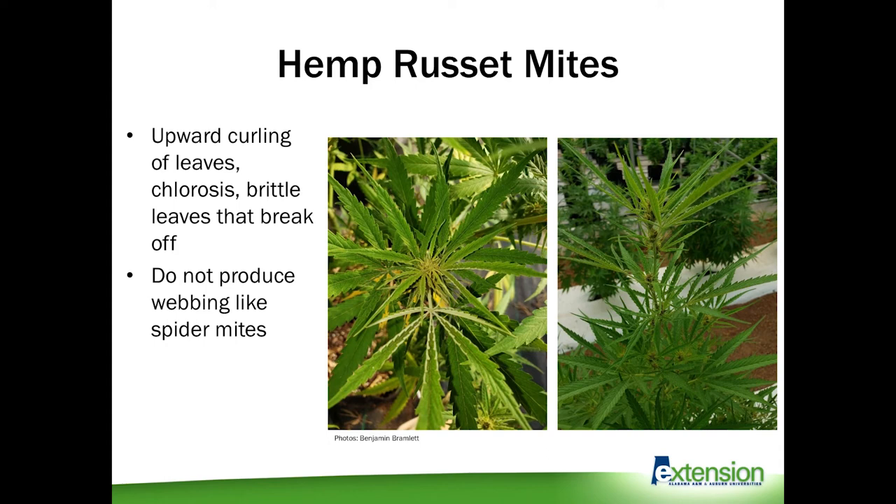Characteristic hemp russet mite damage includes upward curling of the leaves, yellowing, and brittle leaves that can break off. These are different from spider mites because hemp russet mites do not produce the characteristic webbing that spider mites do. However, they are similar to other mites in that they are very prolific and can explode in population if left unchecked — thousands if not millions of mites can be present on plants and the buds can start to turn brown.